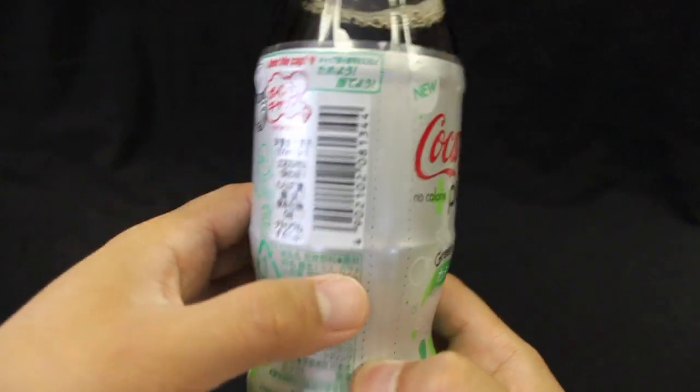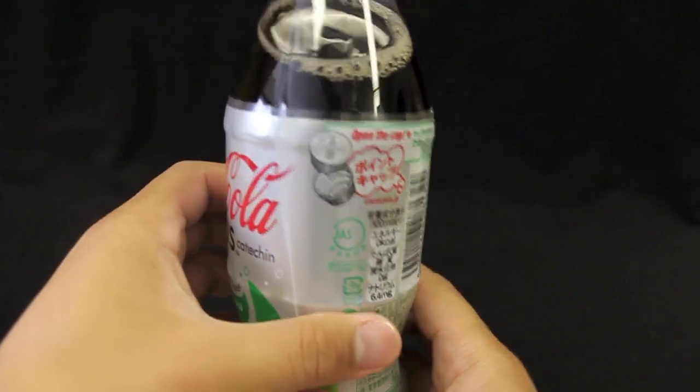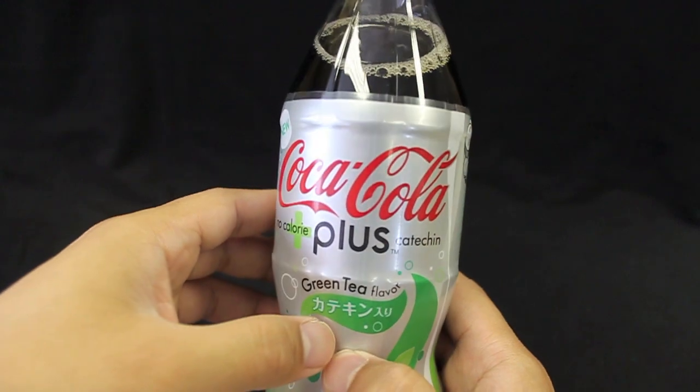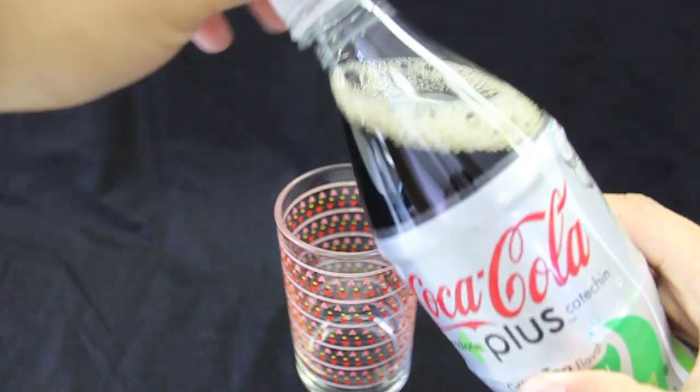It's no calorie. I guess we're all just curious to find out just how much it tastes like green tea. Here we go.